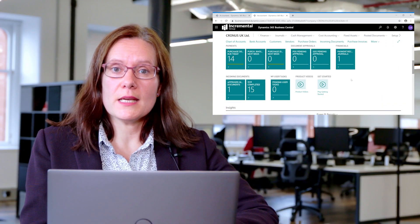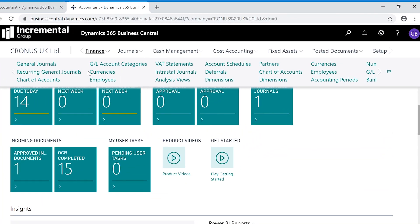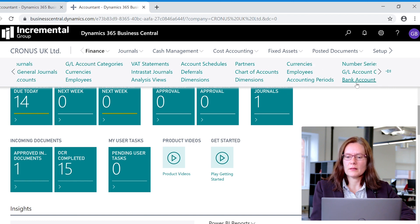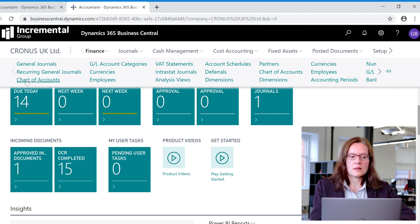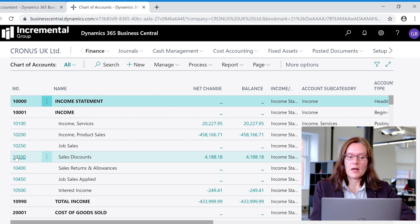Another area I'd like to show you is finance. If I click on finance, the dropdown will show you the areas that are easily accessible — your journals if you're going to post journals, your chart of accounts, all the way through to your different bank accounts. By clicking on the chart of accounts, this is how it's displayed in Business Central. On the left hand side you have each one of your accounts in your general ledger, and when clicking on any of these you're able to drill down to the underlying transactions that make up those balances.